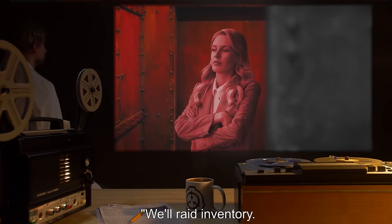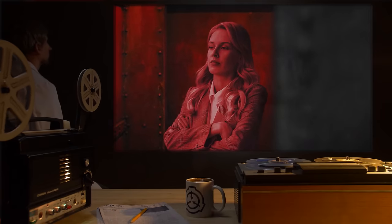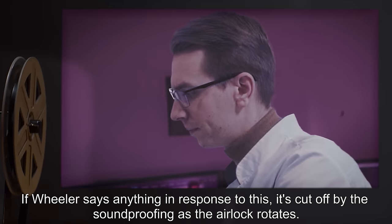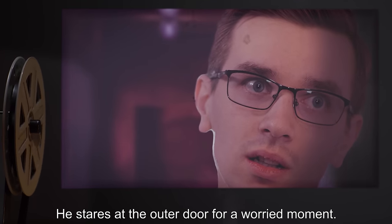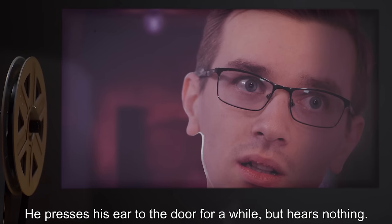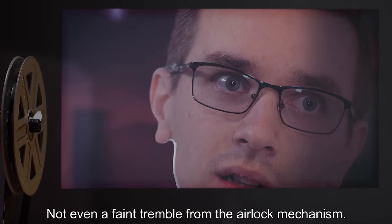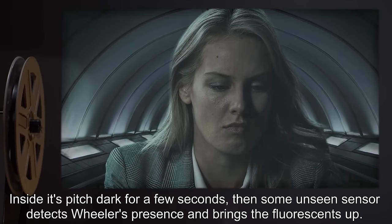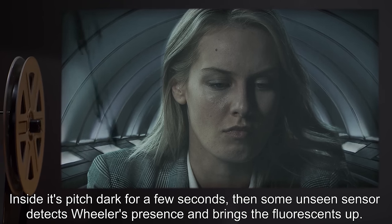"Wheel raid inventory! Give me fifteen minutes and I'll turn you into a one-woman war!" If Wheeler says anything in response to this, it's cut off by the soundproofing as the airlock rotates. Kim is left alone in the antechamber. He stares at the outer door for a worried moment, then presses his ear to it — but there's nothing, not even a faint tremble from the airlock mechanism. Inside, it's pitch dark for a few seconds. Then some unseen sensor detects Wheeler's presence and brings the fluorescence up.